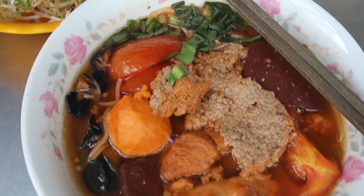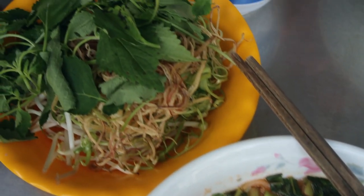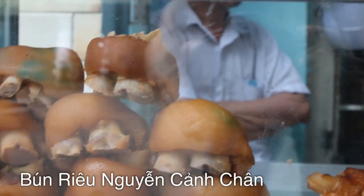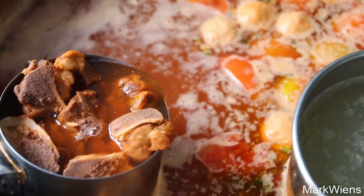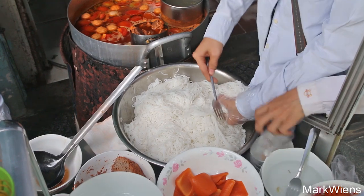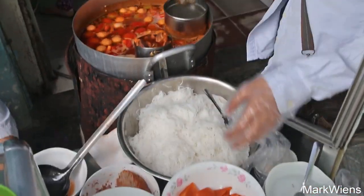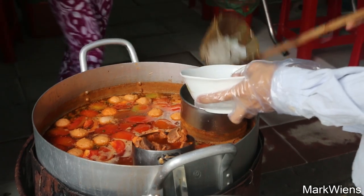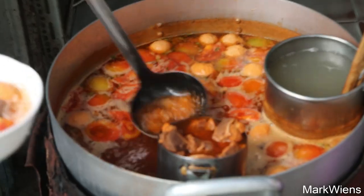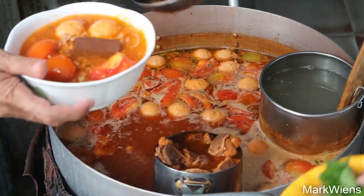Hey, it's Mark Wiens. I am in Saigon, Vietnam, and I'm sitting down for my first bowl of a famous Vietnamese noodle soup dish called Bún Rưu. This restaurant was recommended to me on YouTube, so thank you very much for recommending this spot. I'm already loving the atmosphere and the beauty of this dish.